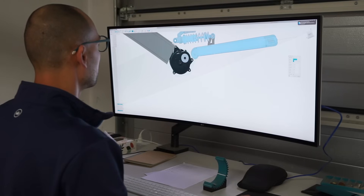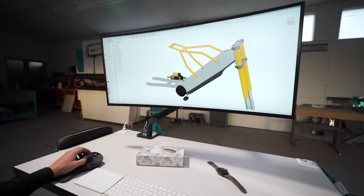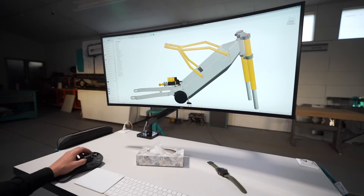Having a functioning prototype should not be such a problem, but I want this to be a good-looking motorcycle. Every detail, every angle matters.